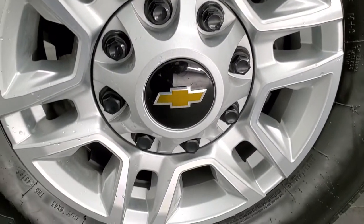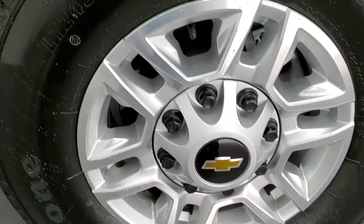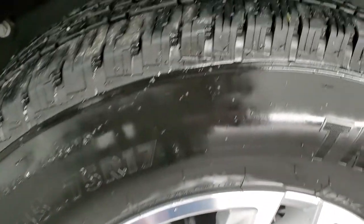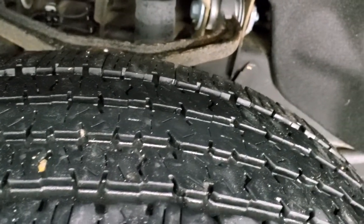This one comes with the factory 17 inch painted alloy rims and it has Firestone Transforce HT tires. These are LT245 75R17s and they have right around half the tread left, maybe even a little bit more.